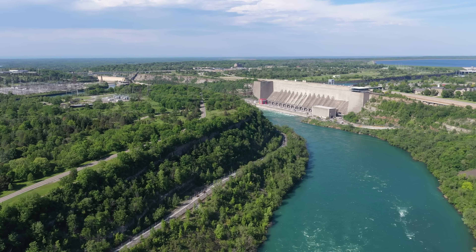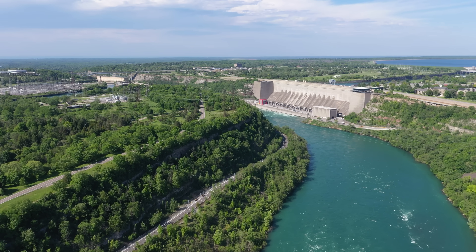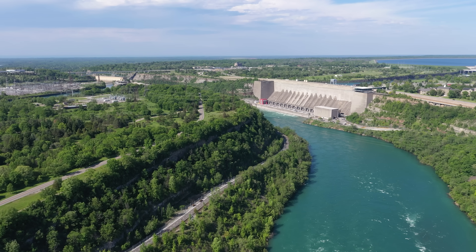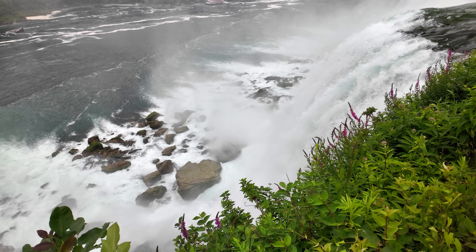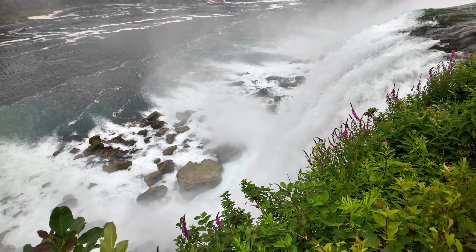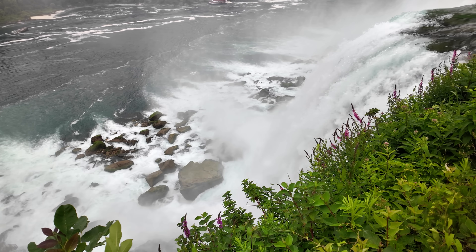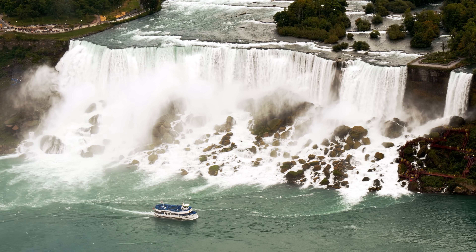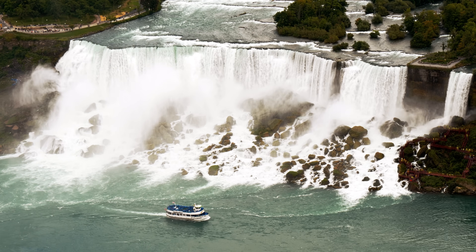While the flow on the falls is down-regulated by diversion for hydropower, the falls are never turned off. Except for that one time in the 1960s. The small American Falls and nearby Bridal Veil Falls have a pile of loose rocks and boulders called Talus at their base. This pile of rocky debris actually extends a good fraction of the way up the falls.